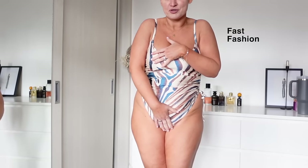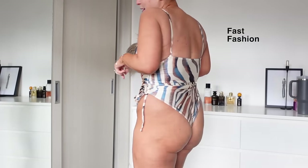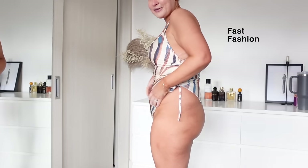This is me in a swimsuit from a fast fashion brand — it's printed and it is so transparent. It has absolutely no support whatsoever.